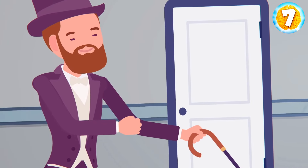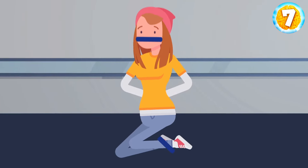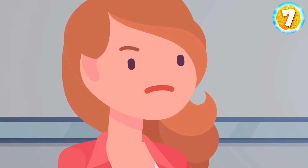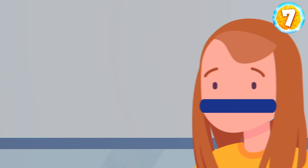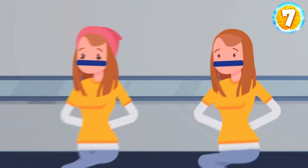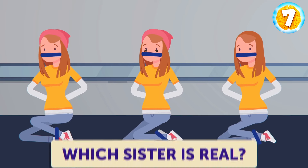The man smiles and moves to the side, letting you go. You run into the room. Finally, there's your sister — she has her arms and legs tied, and her mouth is sealed. But then you look around and see two more of your sisters looking precisely the same. It's another trap. You have to decide which sister is the real one. And if you touch the wrong person, the sirens will sound. Can you choose the right sister?